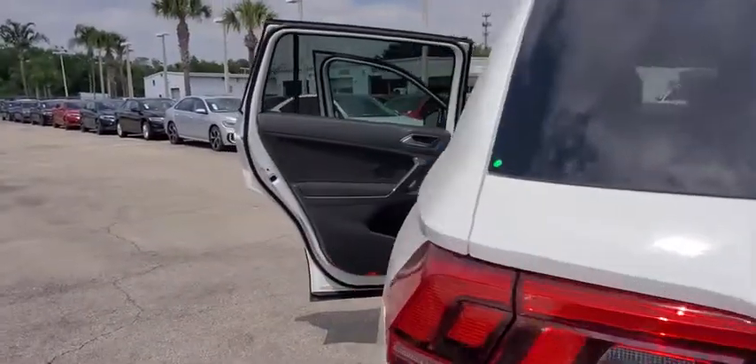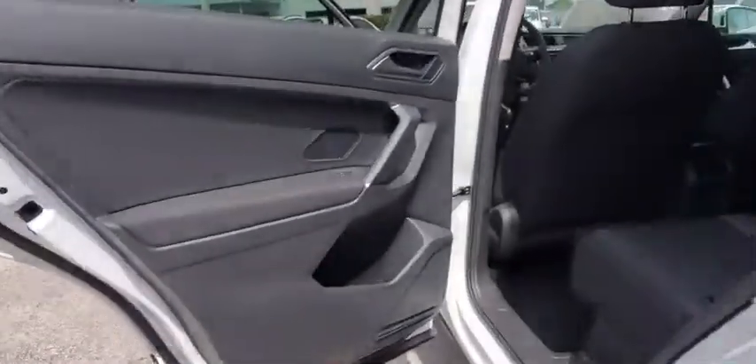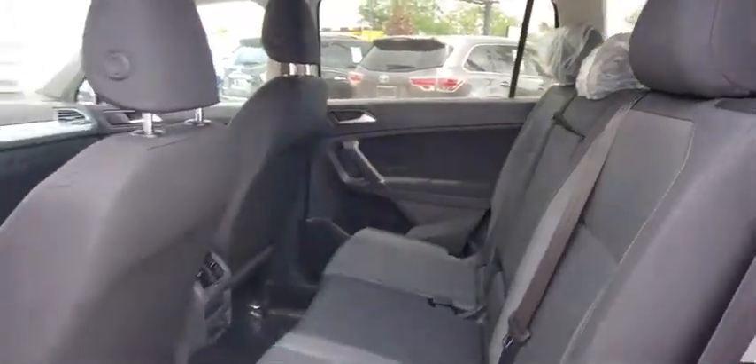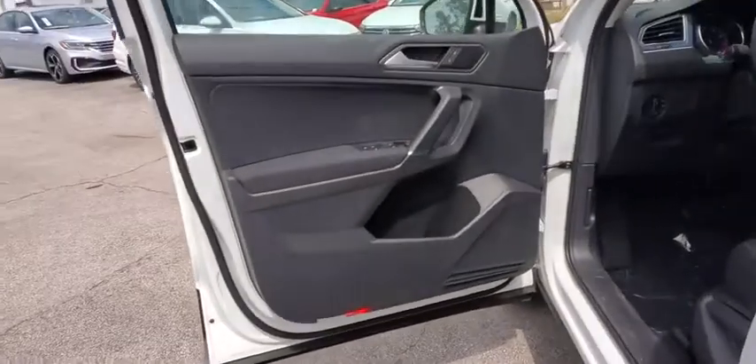Compass, trip computer, electronic stability control, rear window defroster, power windows, brake assist, overhead console, panic alarm, and remote keyless entry.